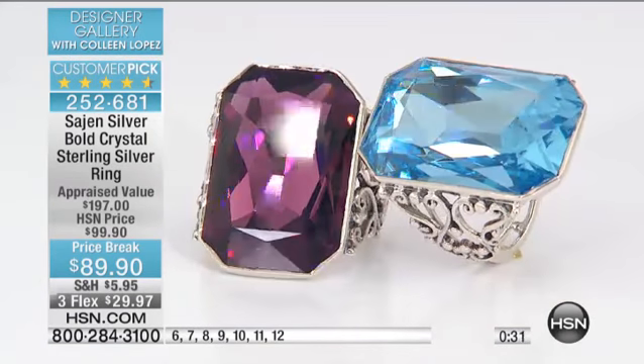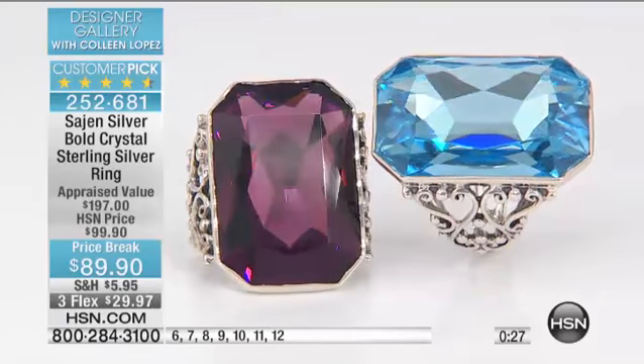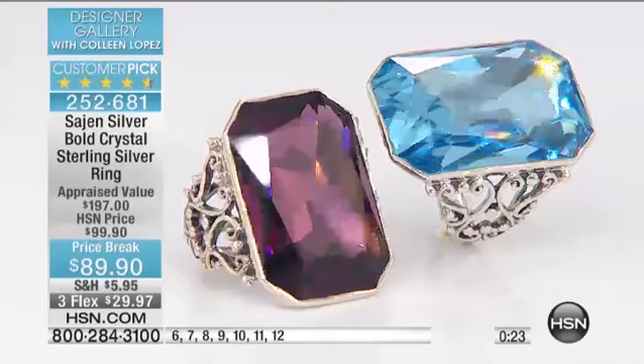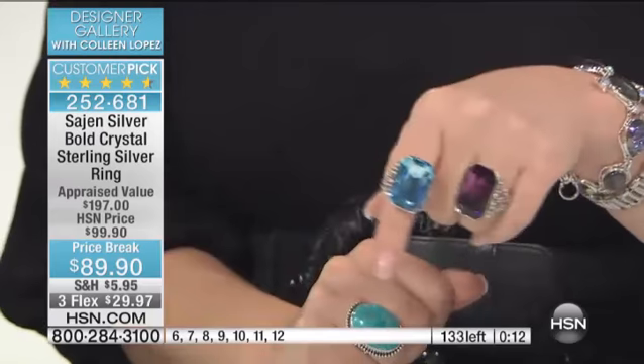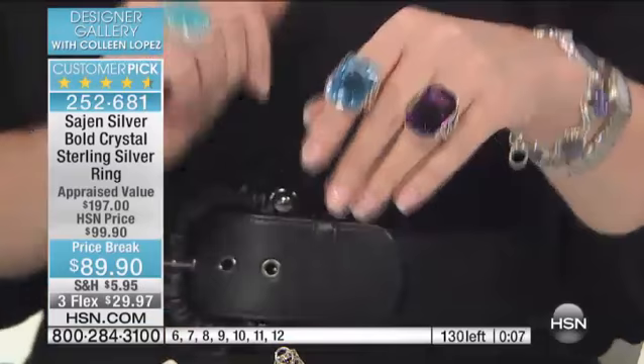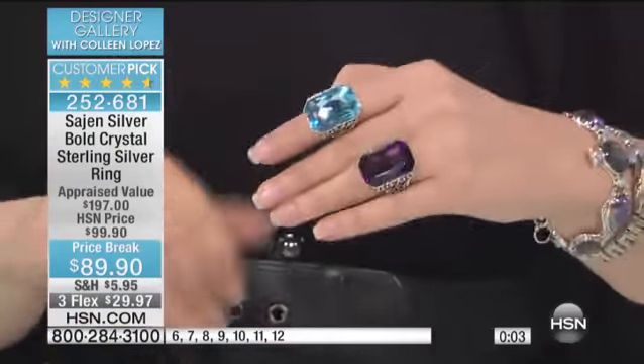This flatters the hand — that big, huge octagon with all the sparkle, the mesmerizing color. Go read the reviews. It's a huge customer pick, one of the top-rated rings we have ever sold in Designer Gallery. People love this ring. And we've never marked it down like this — this is the first time we've ever marked it down. We have 132 left. We have sold hundreds of this ring here at HSN at the higher price.